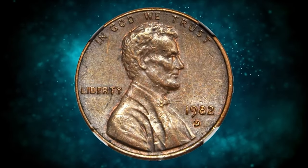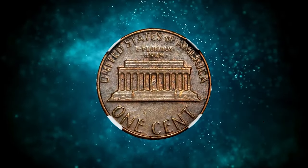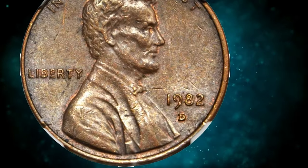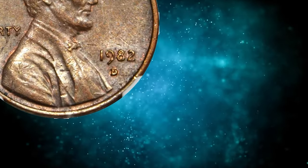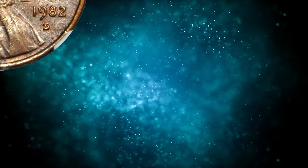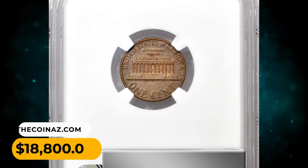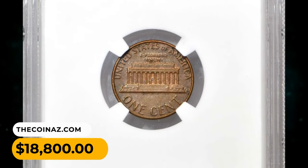The easiest way to identify the small date variety is by looking at the digits in the date. On the small date variety, the digit '2' in the date is much farther from the rims than it is on the large date variety. This highly sought-after penny was sold for $18,800.